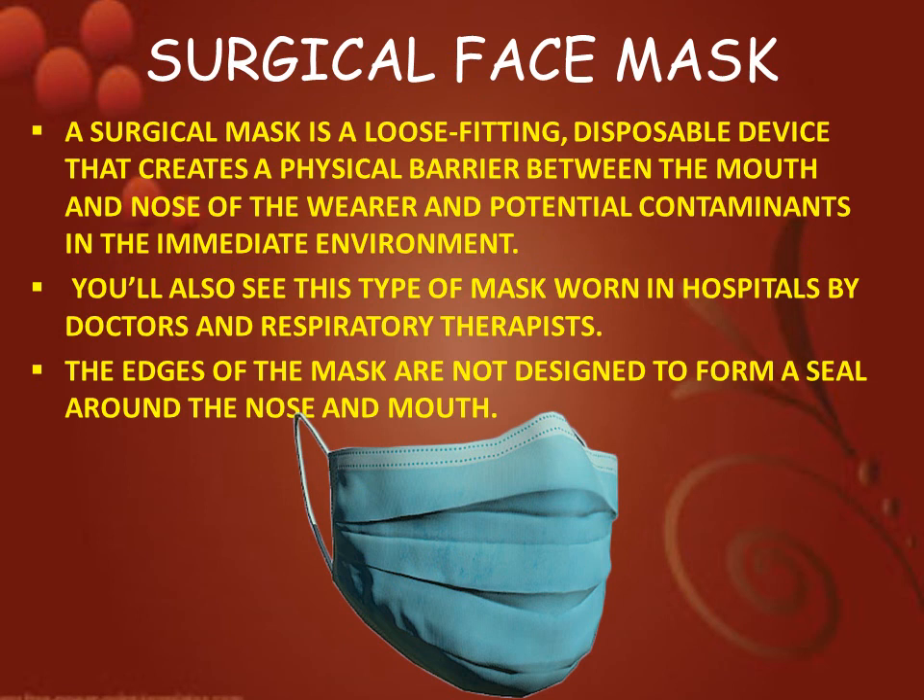Next is surgical face mask. A surgical mask is a loose fitting, disposable device that creates a physical barrier between the mouth and nose of the wearer and potential contaminants in the immediate environment. You will also see this type of mask worn in hospitals by doctors and respiratory therapists. The edges of the mask are not designed to form a seal around the nose and mouth.